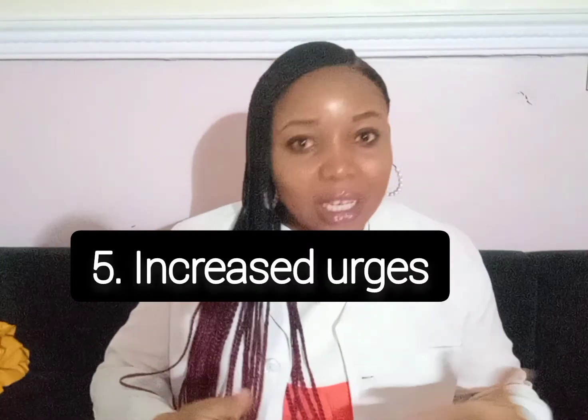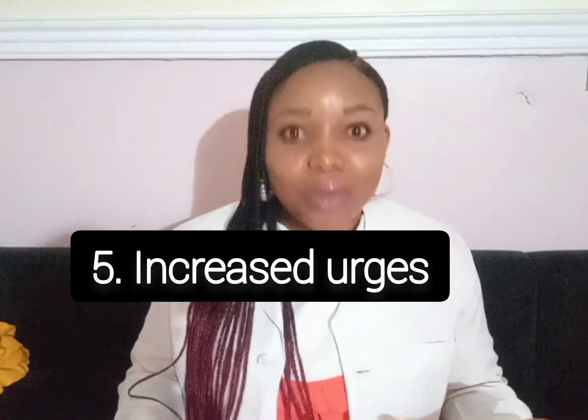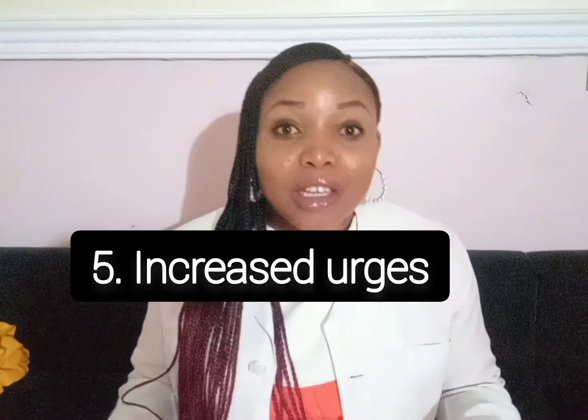Fifthly, you may experience increased urges. If you're a gambler, you'll most likely be gambling more. If you are hypersexual, due to increased libido, you're going to be quite active. And if you're a binge eater and you resort to food for your emotions, you're not left out either. So caregivers need to be aware of these increased urges that are due to Bromocryptine.